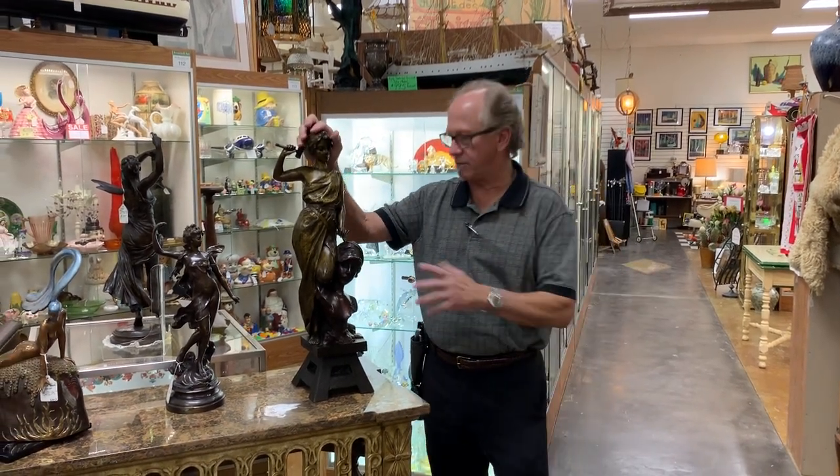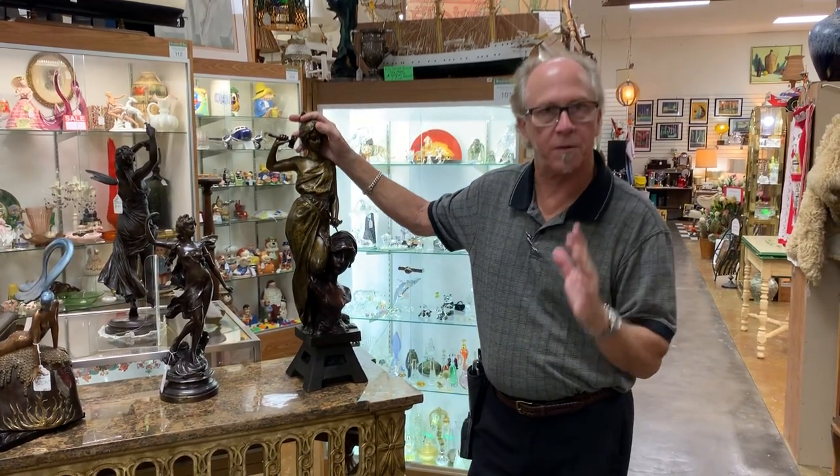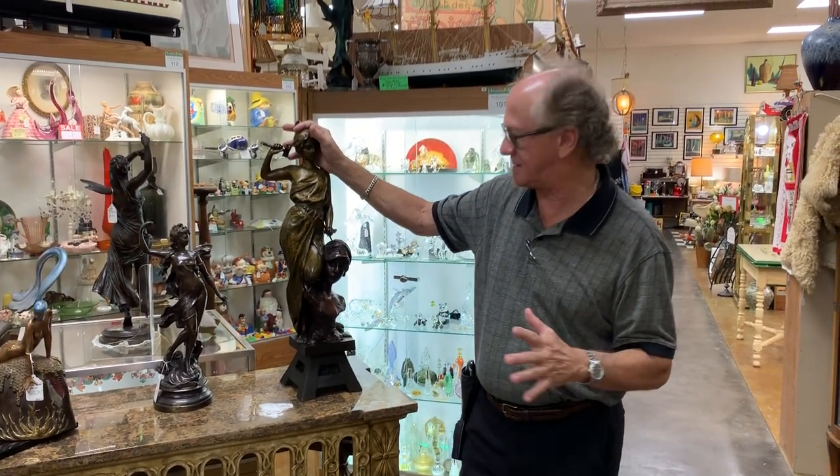Good morning. Rather than a produced video today, I'm going to just remind you of the sort of things that you find here at Gannon's Antiques.